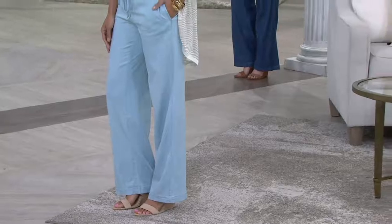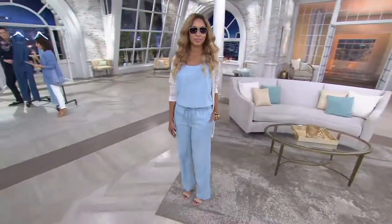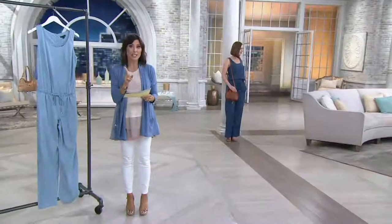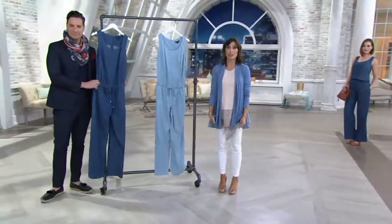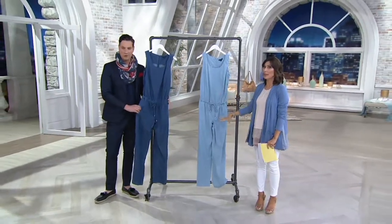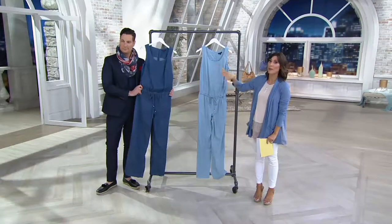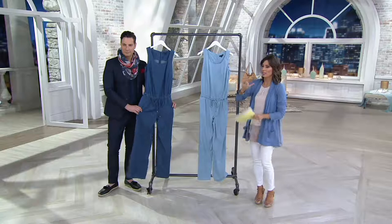Now I should tell you, technically this is not the first chambray jumpsuit that H by Halston did this year. They also have one that's done in shorts, and Cameron and Kirsten just showed it to you guys last week, and it blew out. People went crazy for it. So here comes the pant version, with the tank on the top. So just fast fingers — phone or computer — I just have a feeling this will be popular.